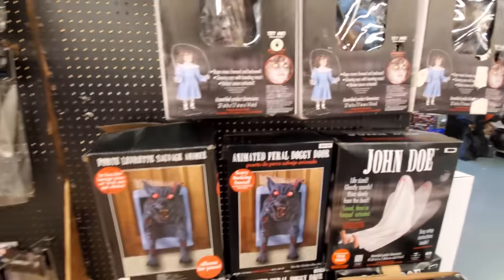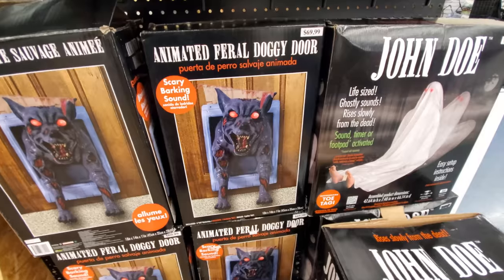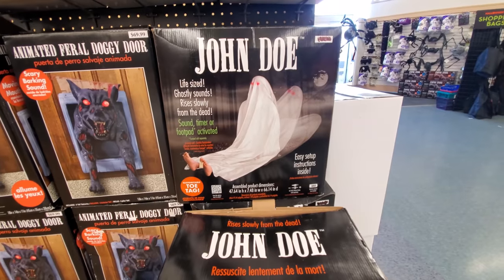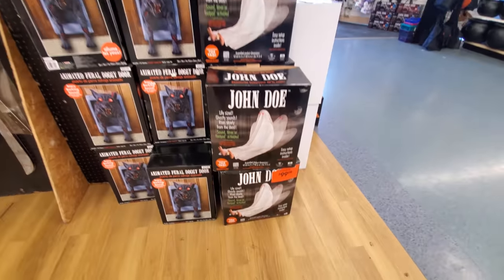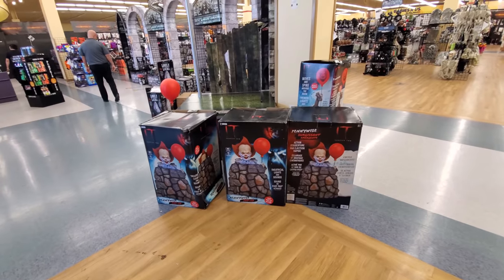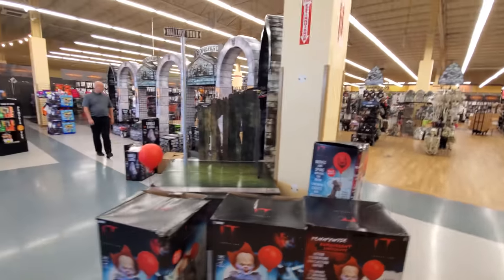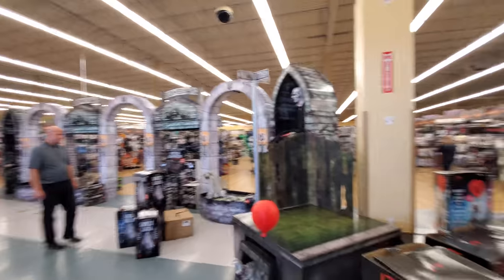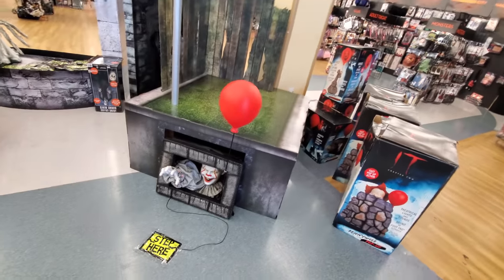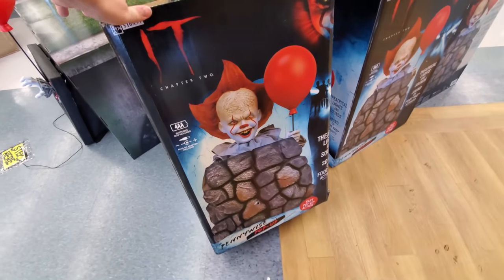Look at this one — I have not seen this one ever. Jumping Jenny — she's apparently jumping rope, rope moves forward and backward, glowing eyes with haunting music. Look at her face, so creepy! And here's an animated feral doggy door — he must come shooting out of there. John Doe — oh my god, he sits up like Michael Myers, that would be pretty creepy. Now we got a ton of Pennywise animatronics here. We looked at these at the other Halloween City and amazingly, these guys just opened.